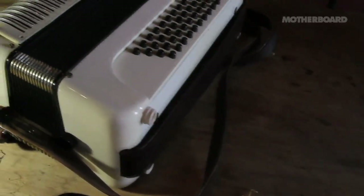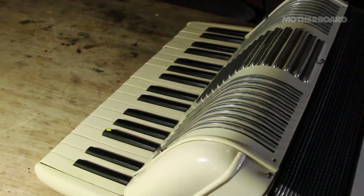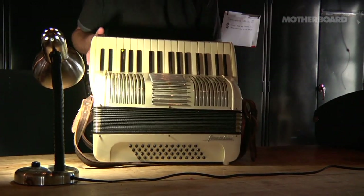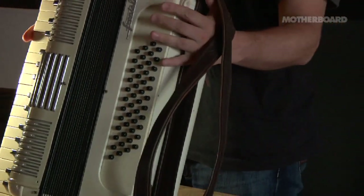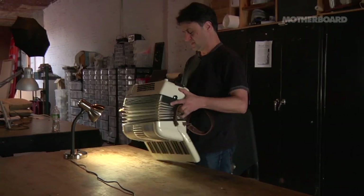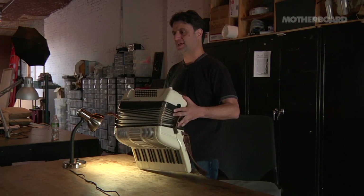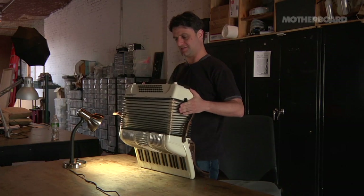Today I'm going to try to make a robotic accordion. This is the accordion I got off Craigslist — it even has a great antique smell to it. There are two parts to what I have to do. The first part is to figure out how to make the keys move, and the second part is to figure out how to make the bellows move. What I'm hoping to do is hang the accordion from the ceiling — the bottom half will be hanging from static ropes and the top half will be hanging from an electric winch that will lift it up and down as it plays.